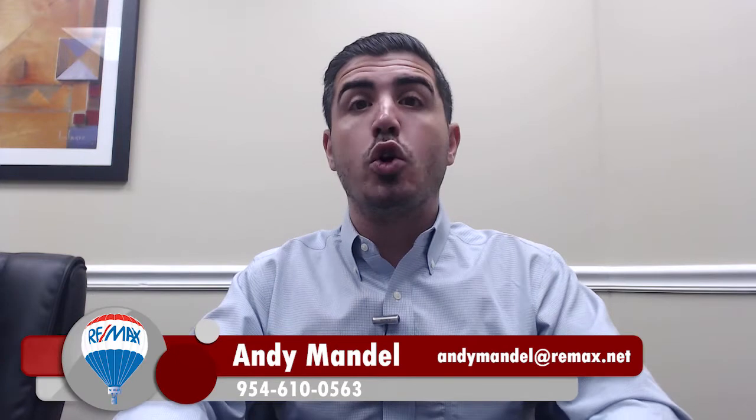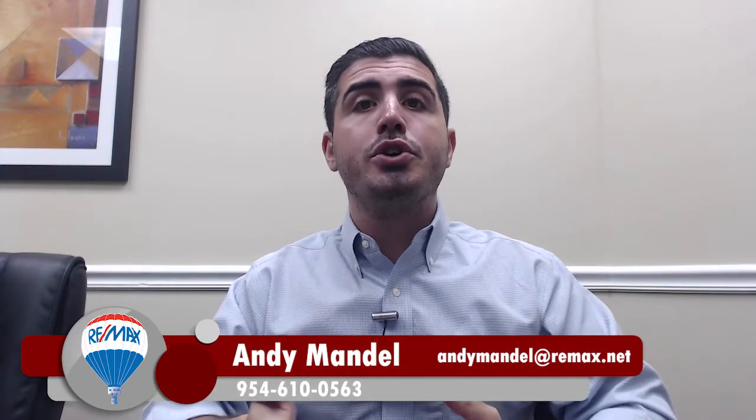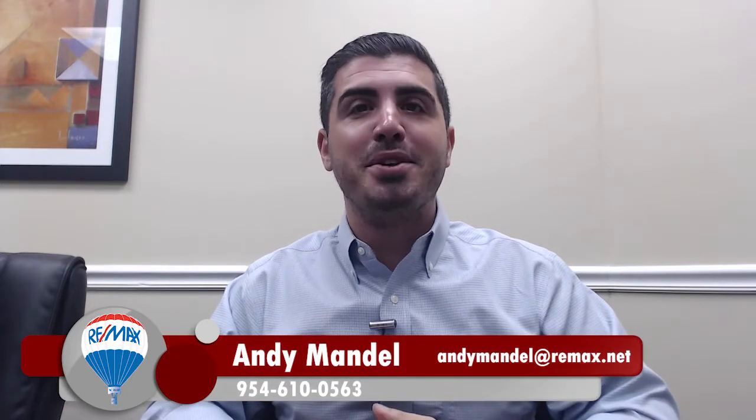That's part of what we do at the Mandel team to make your home stand out amongst the competition when we list your home, among many other things. If you have any other questions about what it is that we do differently to make your home stand out and sell for more money and sell quicker, feel free to give us a call, shoot us a text, send us an email, or you can log into our website to learn more information. We look forward to hearing from you and helping you soon.